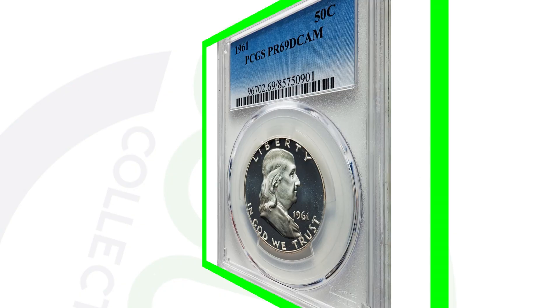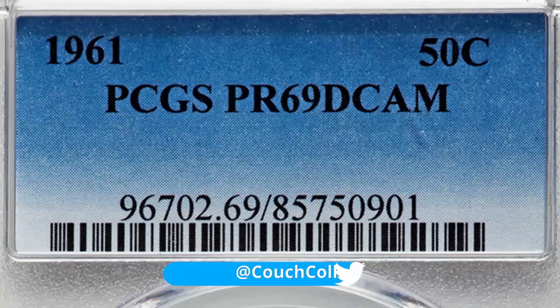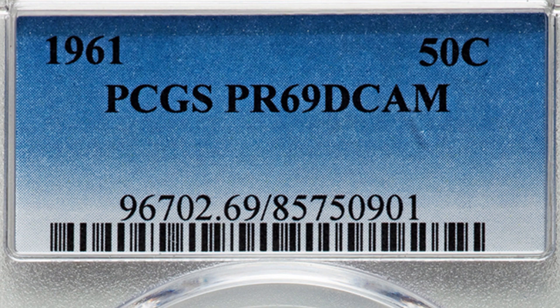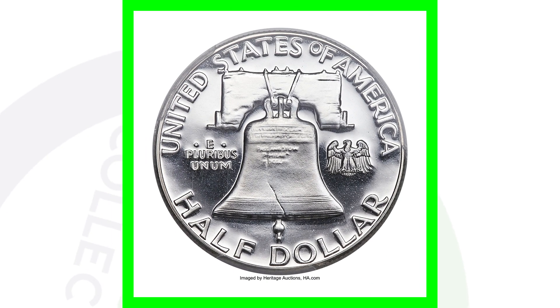You also want to look for a repunched mint mark on the 1961-D Franklin half dollar, so always be on the lookout for that. And on the proof half dollar, here's a coin that sold for a lot of money. This Franklin half dollar is graded at proof 69 deep cameo — it's almost a perfect grade, since the coin grading scale only goes up to 70. Because of that high grade, this coin sold for over $40,000.